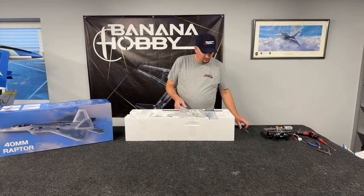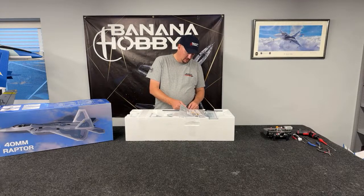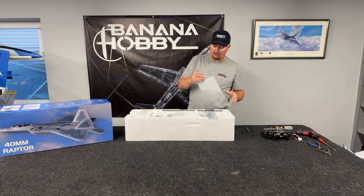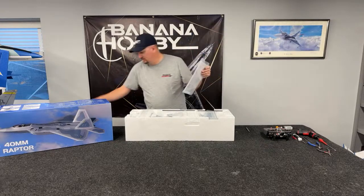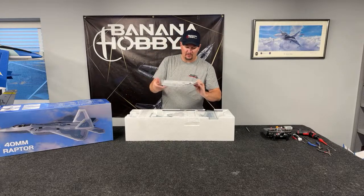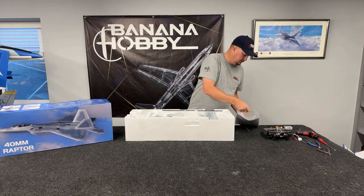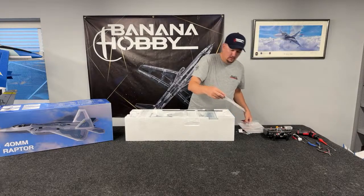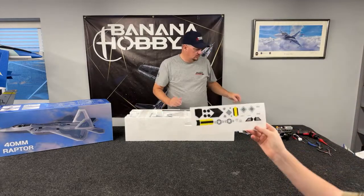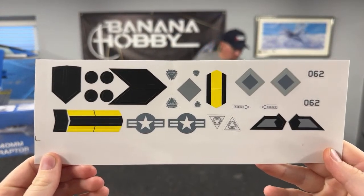Pretty simple setup. This is a lot bigger than a UMX airplane — this is like a micro jet. It does not have retracts like I mentioned. What you're going to get in the box: it looks like it comes with some decals, some Velcro, your hardware, and the manual. Kylie, you want to show those decals real quick so that people can see them a little better? I haven't seen any of that so I don't know where they go yet.